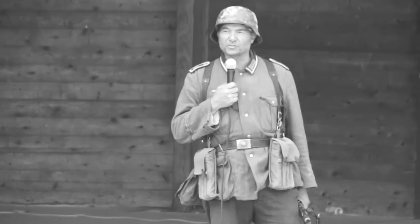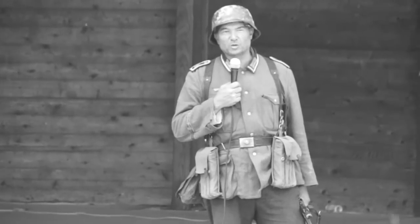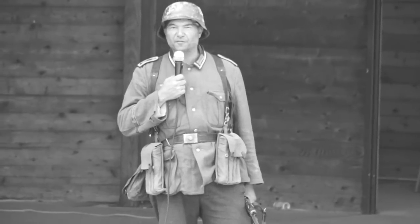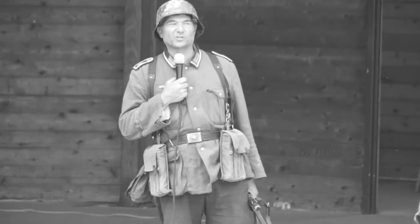For those that don't understand German, I basically said good morning, my name is Ernst Hulms, Feldwebel, and the 5th Motorized Company of the Großdeutschen division.